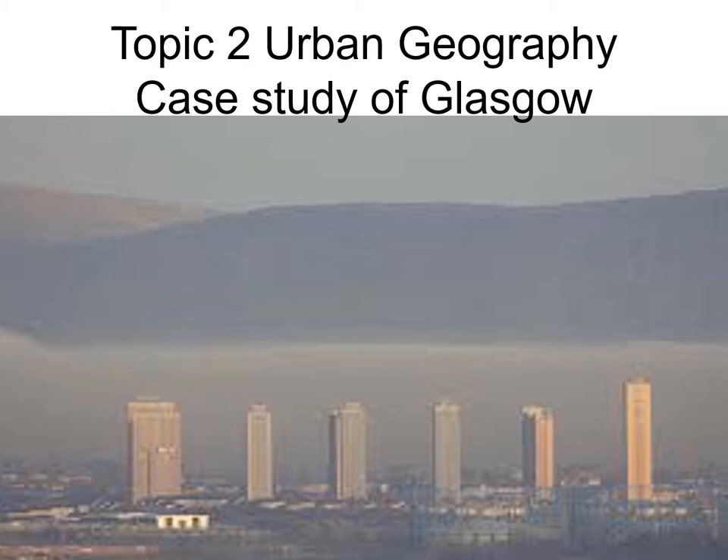The connection with Jack and Victor, by the way, in case you're wondering, is that a lot of Glasgow's housing in the inner cities consisted of high flats, which of course was where Jack and Victor lived. So maybe there's an opportunity to do some geography research on Still Game.